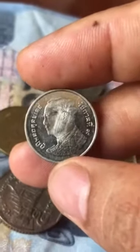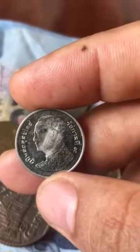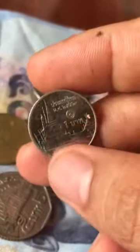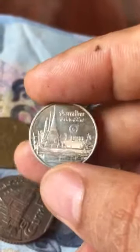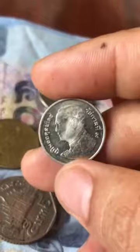Hi there, coin collectors. Look at this one — a Thai coin, year 2559. These are magnetic coins. If you look at this portrait of the king...